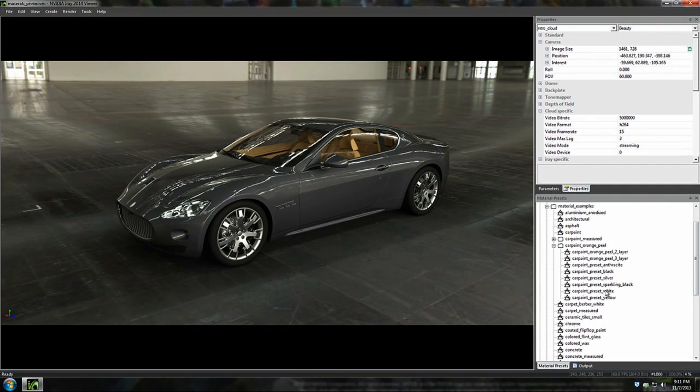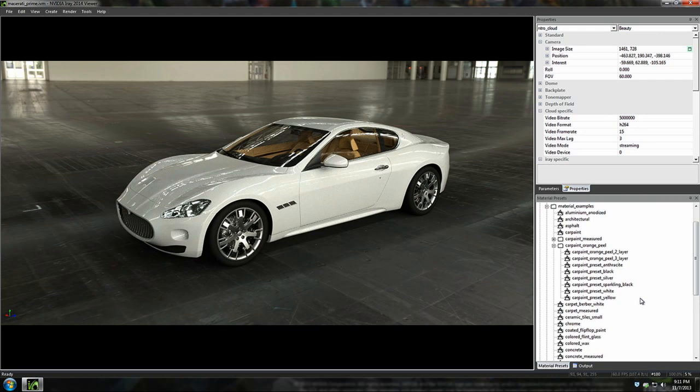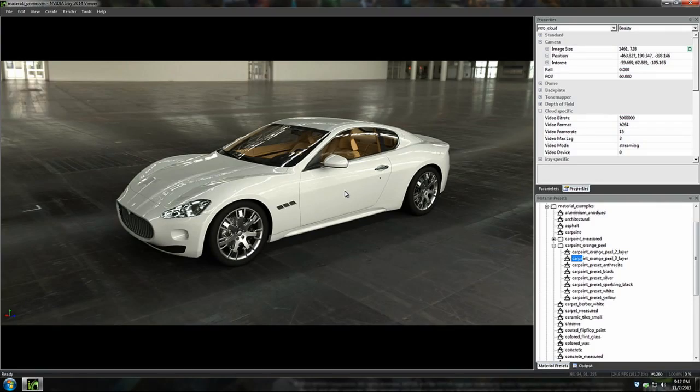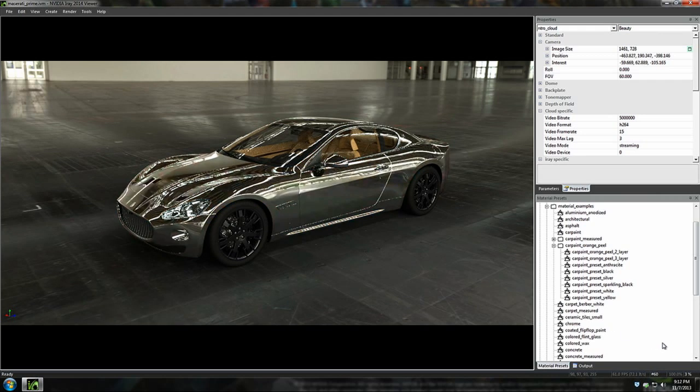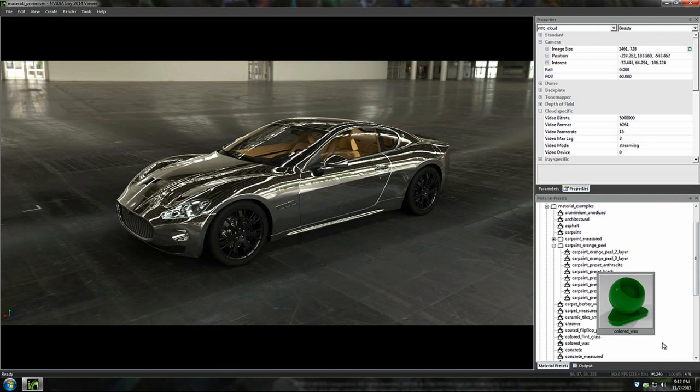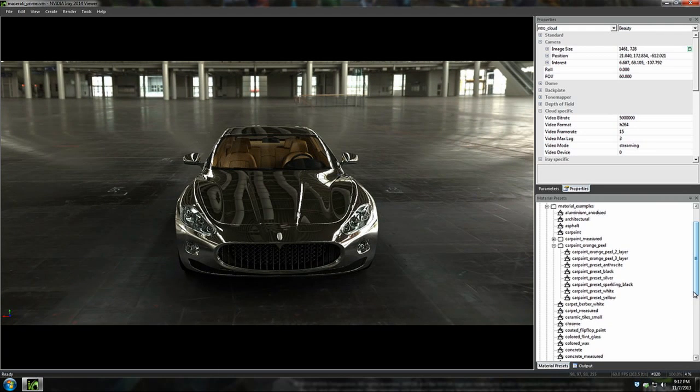What you were looking at is actually a tool, and it has these materials that you can select. So let's pick another color — something aggressive, something that Justin Bieber would like, say, chrome. Let's make one for Justin. There you go — the world's first chrome car. Pretty fantastic. And it's physically modeled, so it looks so real.